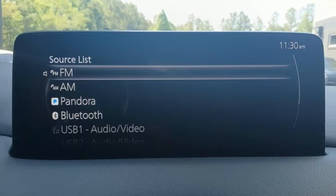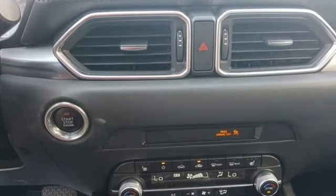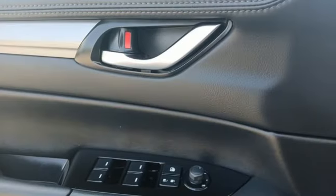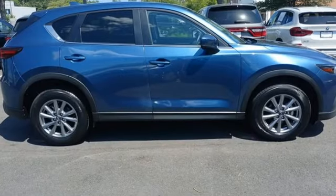Inline 4-cylinder engine. Heated leather sport bucket front seats. Streaming audio. Auto-dimming rearview mirror. Dual-zone climate control. Wi-Fi hotspot. External memory control.